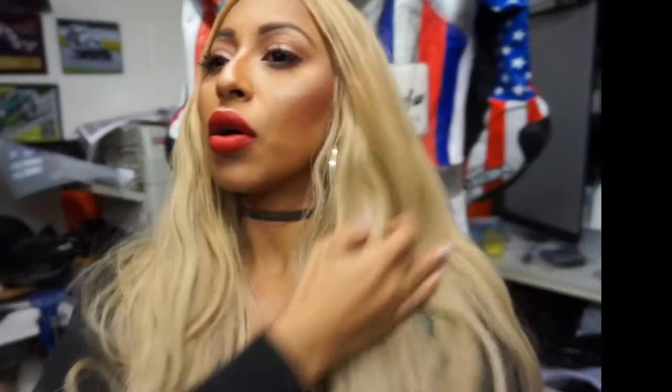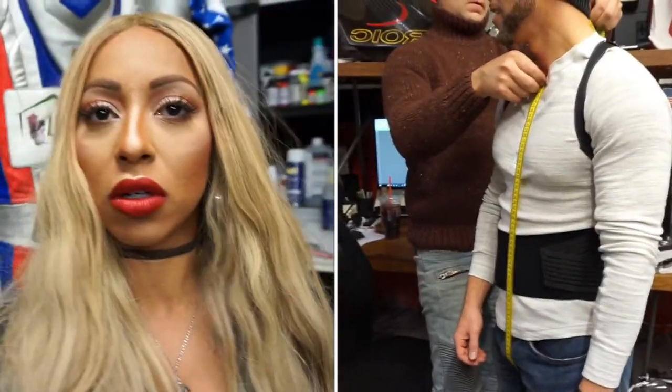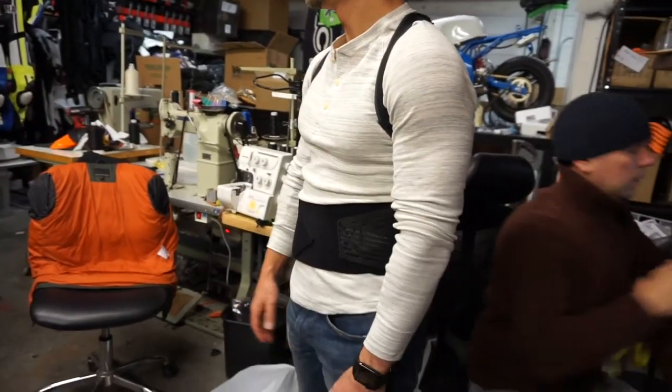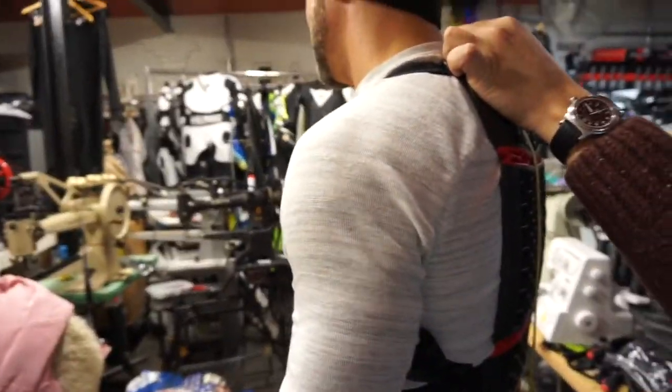We just went through measurements — they were doing a bunch of measurements to determine the length. I ended up having to put on a back protector so that it could be measured over it, ensuring it fits snugly in the suit. Now we're working on the design. I quickly wanted to show you a clip of him measuring from the neck down with the back protector, so you guys can see what that looks like.